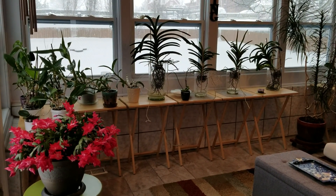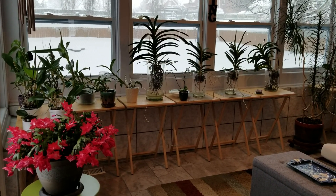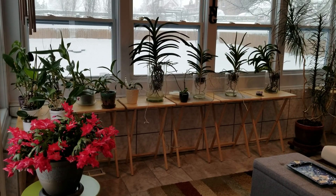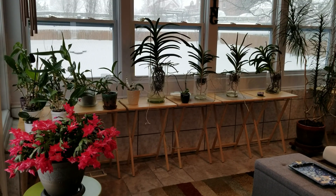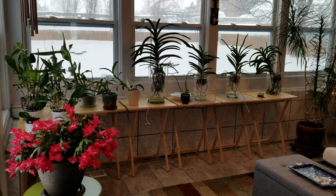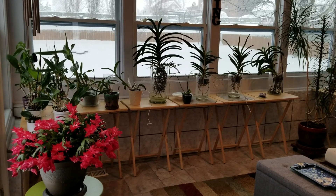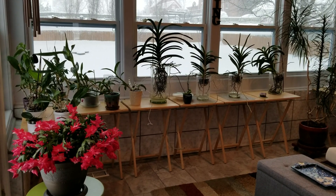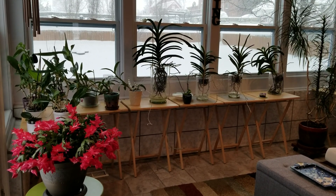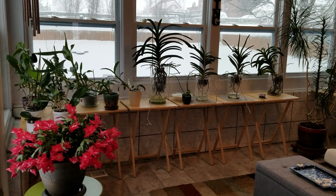Happy snowy Sunday everyone! Boy, did we ever get a lot of snow — we've got at least a foot from this storm that has been sweeping through the south. We normally don't get this much snow all at one time, so I had to do a video just to document all of this beautiful snow. As you can see, my Christmas cactus is in full bloom — I've got a lot of beautiful blooms on my cacti to show you today.